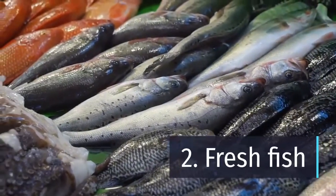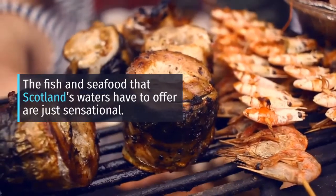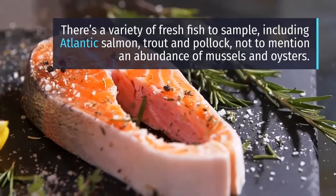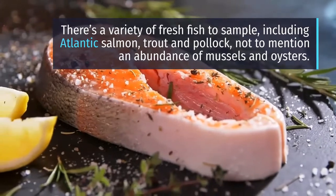Number 2: Fresh Fish. The fish and seafood that Scotland's waters have to offer are just sensational. There's a variety of fresh fish to sample, including Atlantic salmon, trout and pollock, not to mention an abundance of mussels and oysters.